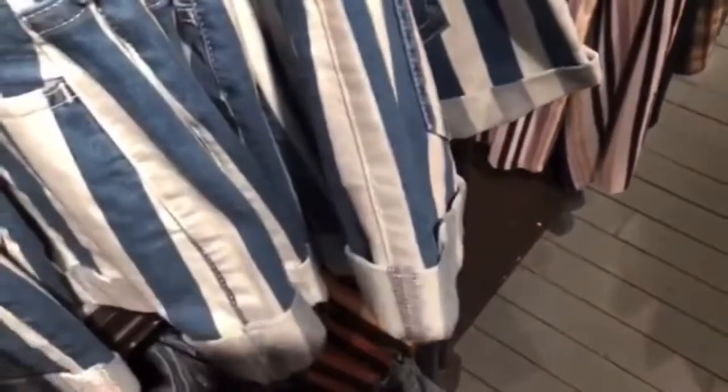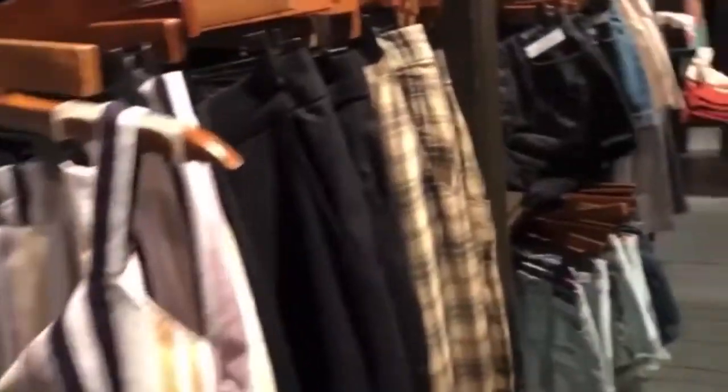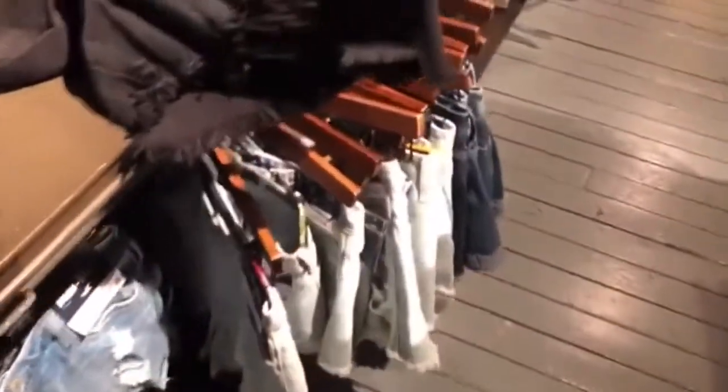I don't know if these are going to be new — if they are new for summer. Because like I said, I'm at an outlet mall and I don't know if this is like a Hollister outlet. But they have some super cute shorts.